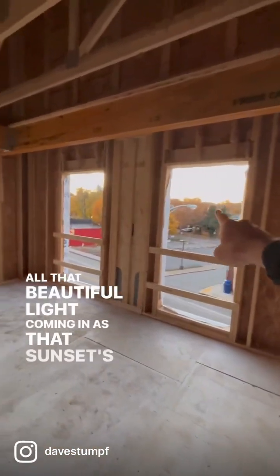Look at the sunset — all that beautiful light coming in as that sun sets out there on the horizon.